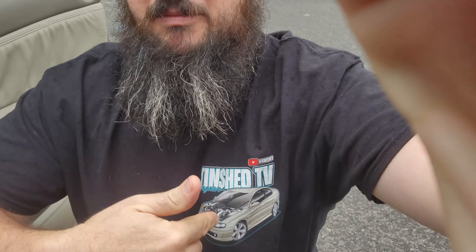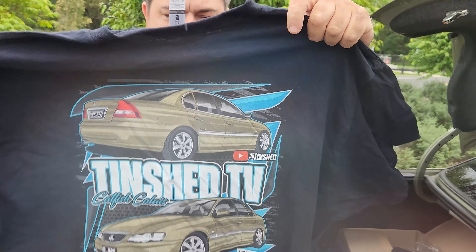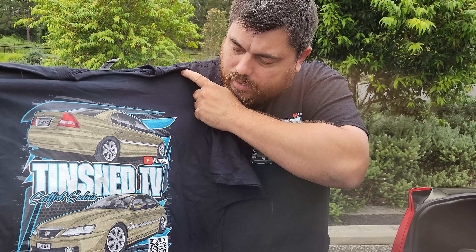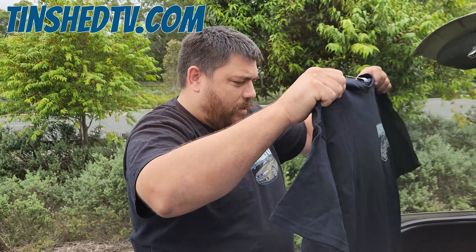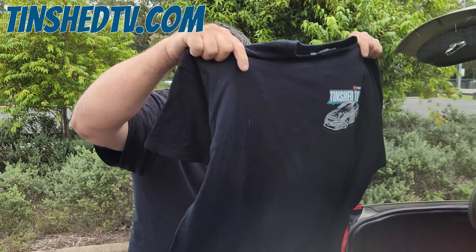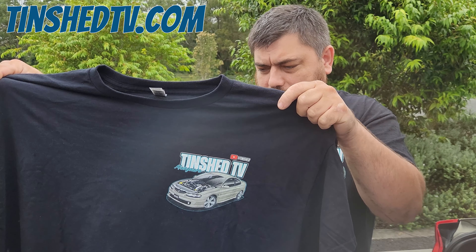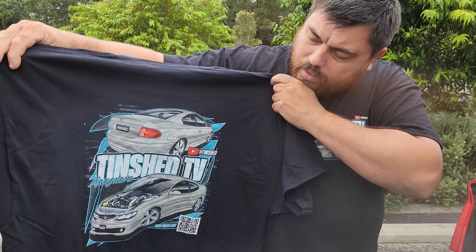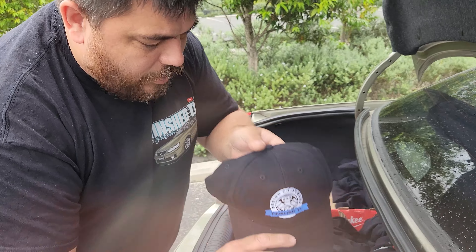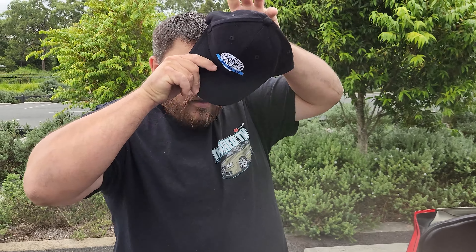Everyone's still wanting to know — you can still buy shirts! Catfish shirt or a Monaro shirt. You can buy these at TinshedTV.com. We're slowly building our inventory bit by bit. More sizes and designs will come as we get through merchandise — because the more you buy, the more we can buy, and then the more designs we can bring out.